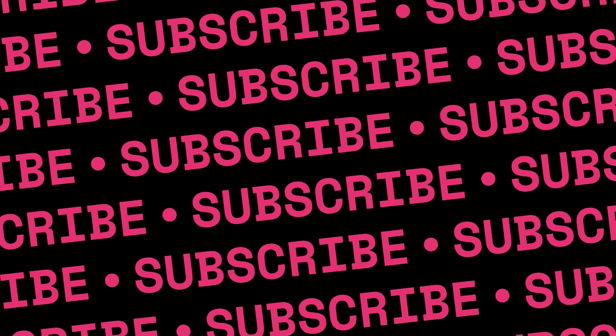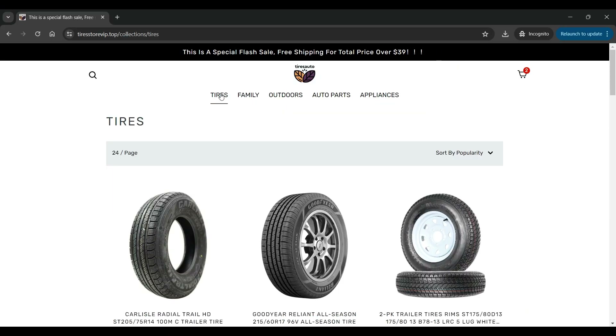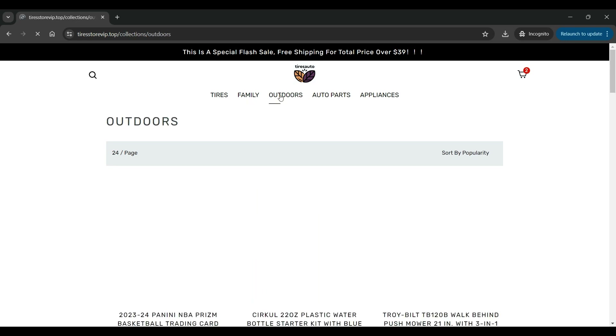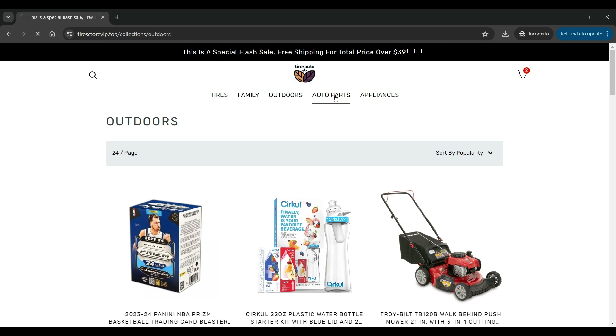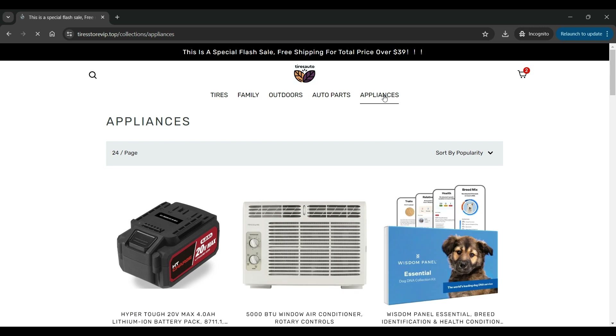Now let us discuss a few other parameters to identify whether TireStoreVip.top is a legit site or a scam. The trust score of this website is 15 out of 100 according to ScamAdvisor, which is very low, suspecting the legitimacy of this site. The domain age is also quite young, meaning it was registered one month before the date of recording of this video.